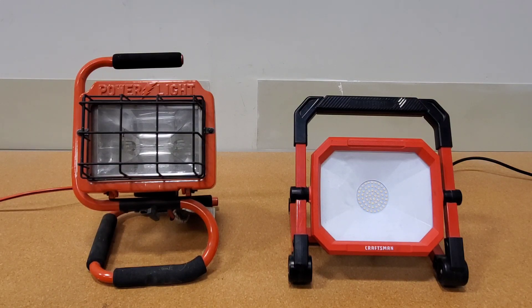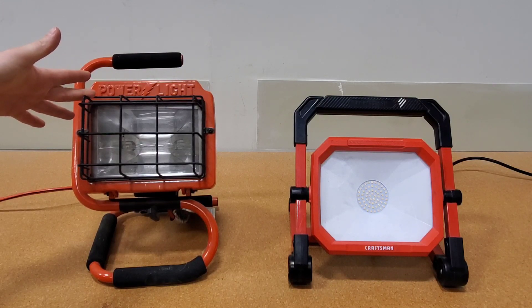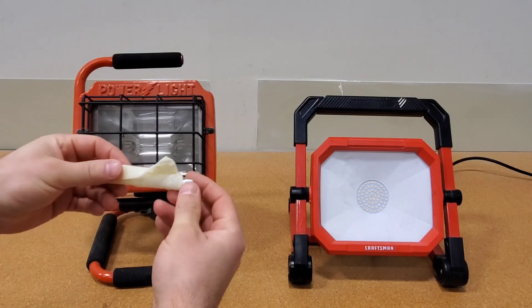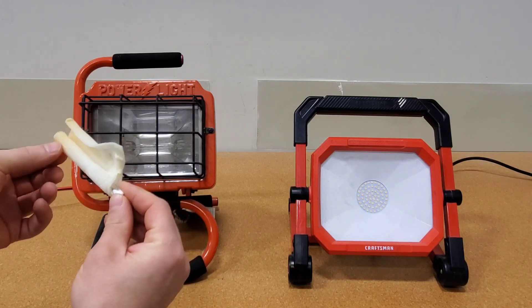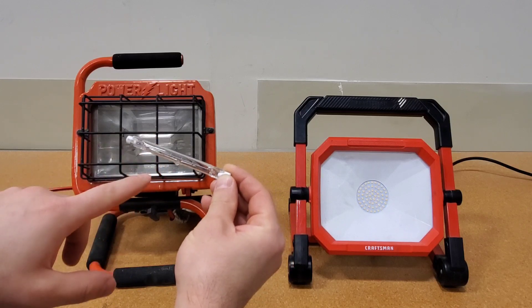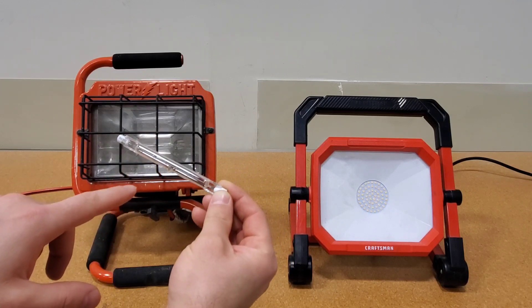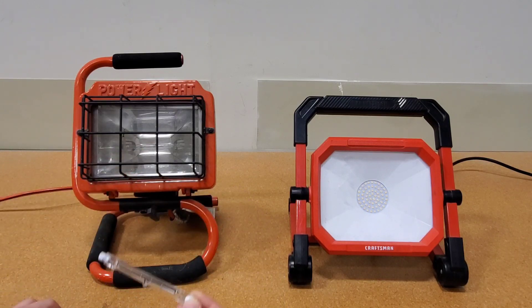The old style halogen — the great thing about these lights was they were cheap, $20 to $25. The bulbs were replaceable. Now with these bulbs, you don't actually want to touch the bulb. The glass here, if you do touch it, wipe it down, because the oils in your skin can break the bulb.